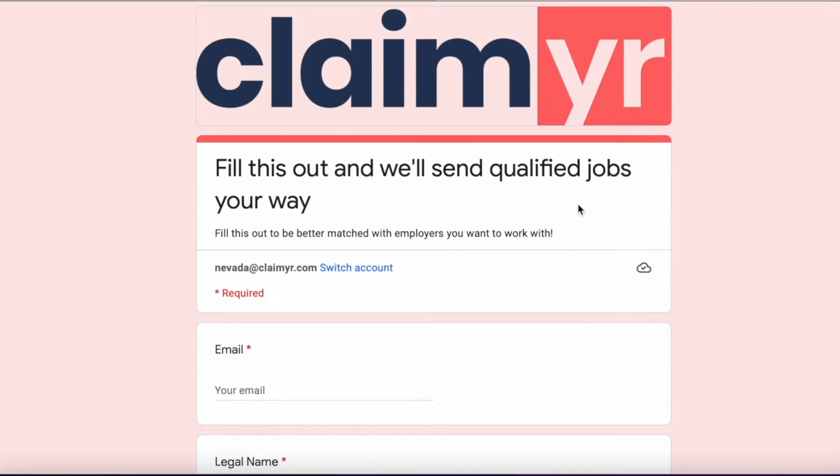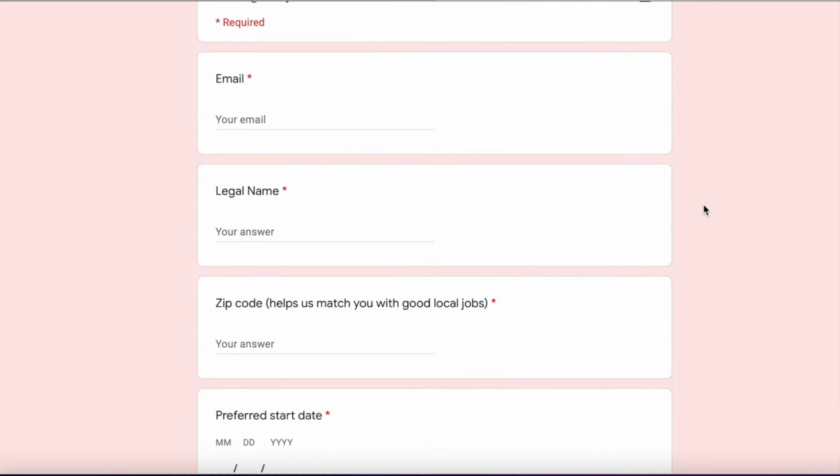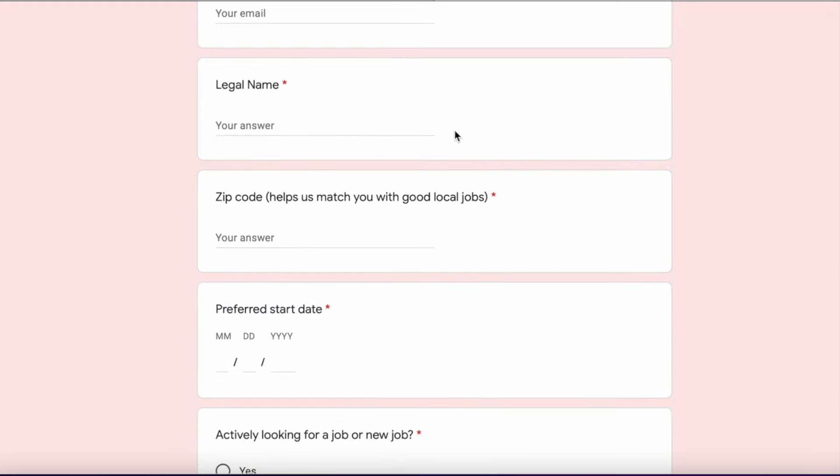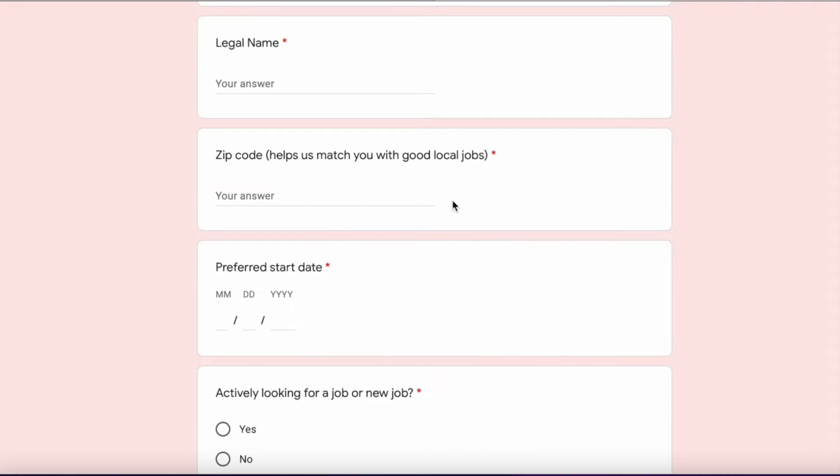Or if you're looking for a job, hit "Find a Job." This is the find a job form. When you fill this out, we'll send qualified jobs your way. Simply fill out your email, your legal name, and your zip code, which helps us match you with an employer in your area.